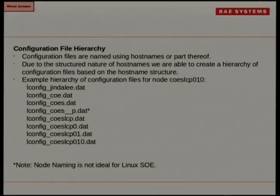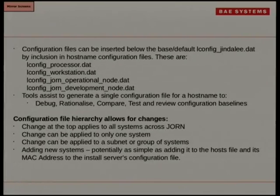Lots of engineering, even in the configuration files to define networks down to a box. You can see there's a note there — it's not the perfect node naming. You always get people deciding they want it one way, and in the end you just have to make a compromise. You can sort of see the odd one out and where we should have moved the P. Apart from node naming, we can now insert other things — whether it's a workstation, a processor, an operational node, or development node. You can put them higher up the list, but you've got to define it somewhere in your node naming list. The node naming configuration hierarchy allows us to apply a change across the whole radar or down to a single box.